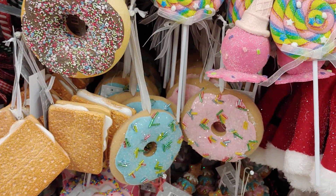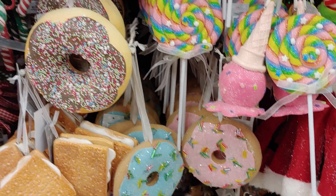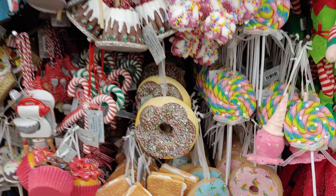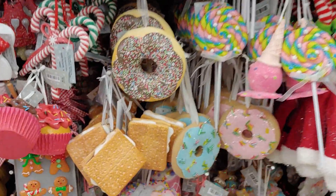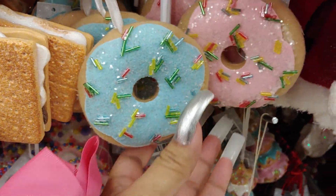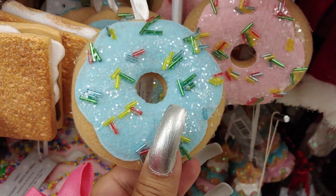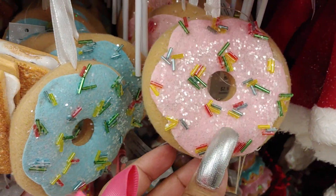We've got some adorable, cutesy little ornaments — so pretty. I got a few of these already, and they're on sale for 40% off right now. They have these cotton candy pink and blue donuts with sprinkles. Very adorable.